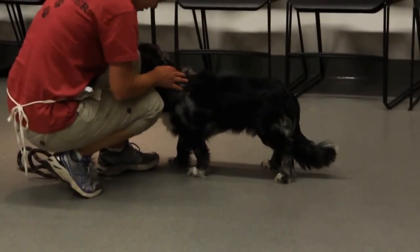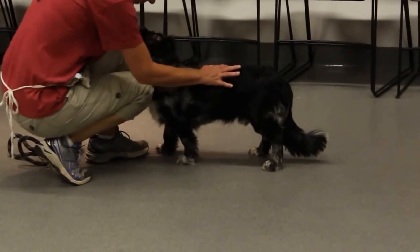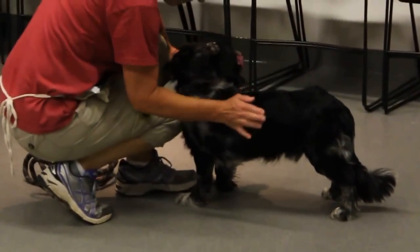He'd be great in a home that could let him explore, maybe somewhere with a backyard. Otherwise, someone who could take him for those long walks.